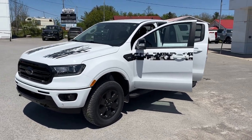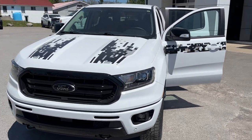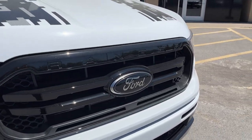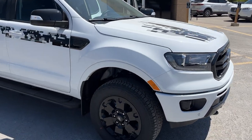2023 Ford Ranger Lariat 501A package. This one is in Oxford white with the black graphic. You also have the black appearance package on this one to get that blacked out Ford logo and your black accents all the way around. It's a really nice looking truck.